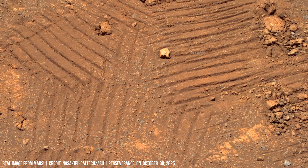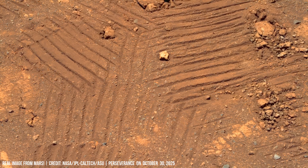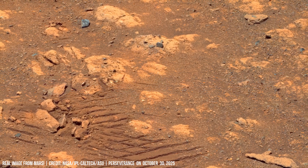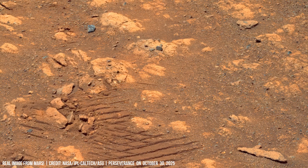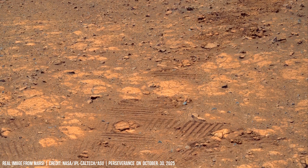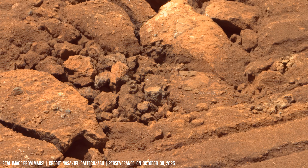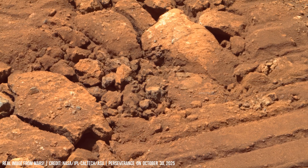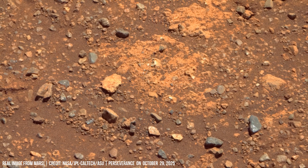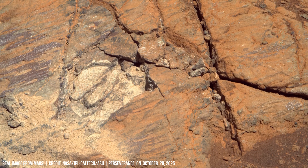Cutting through centuries of untouched terrain, each frame captures a new chapter of Martian geology — from loose sandy plains to exposed sedimentary layers that tell of ancient lakes and wind erosion. As Curiosity and Perseverance advance, their cameras reveal delicate strata of stone, just like pages in a book.